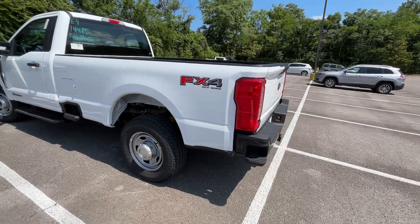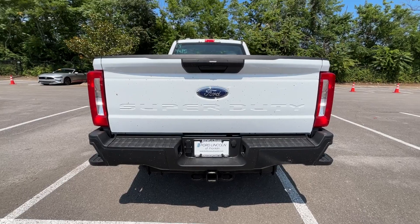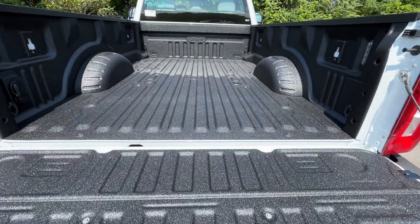Coming back around to the back here — like the updated look, definitely. And a huge shout out to Ford Lincoln of Franklin for allowing me to review this truck today. I'll leave a link below in the description.